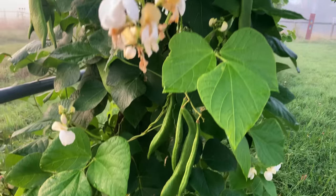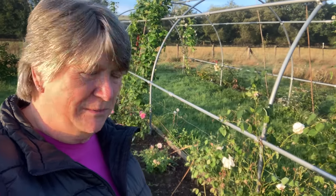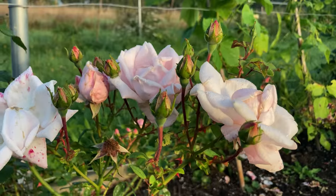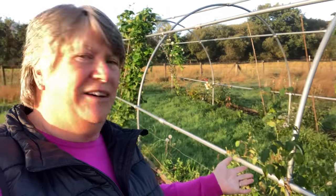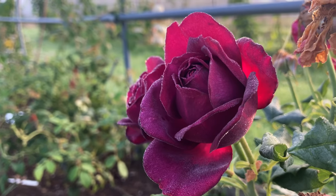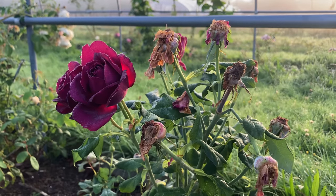Out in the food forest I'm continuing to check on the beans that are growing on the arch, and I'm really enjoying these roses which are flowering for the first time since we moved here. The ones that flowered earlier in the year I deadheaded so that we get a second flush of flowers, but these ones that are only just flowering now I'm leaving the flowers as they go over so that they will form rose hips, because for us rose hips are another useful harvest.